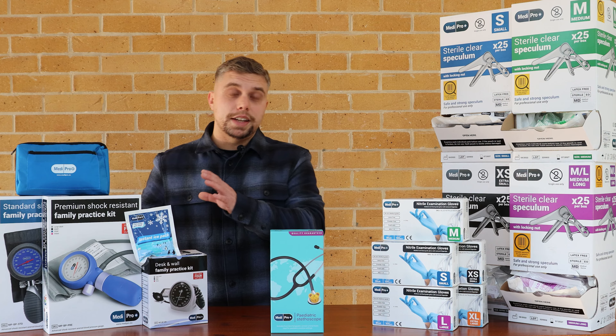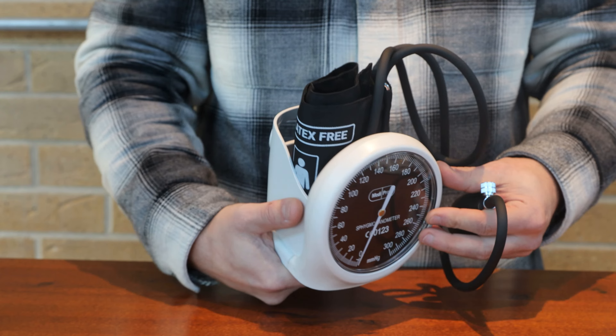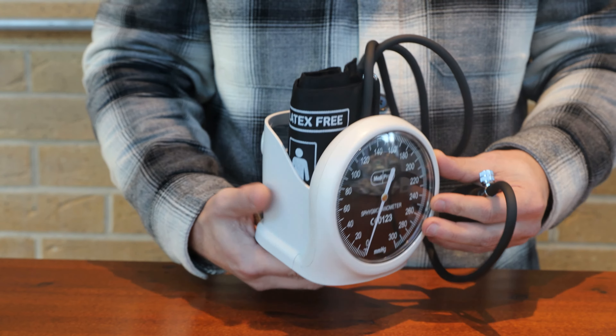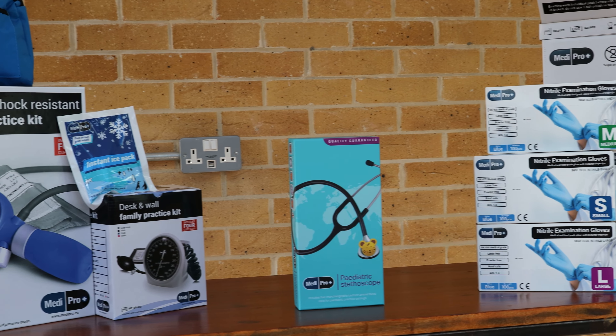Both the premium and the standard sphygmomanometers come with a handy carry case. The wall and desk kit also comes with four cuff sizes — you can either keep this on your desk or fix it to the wall, it's completely up to you. These products are CE marked medical devices, meaning you can buy these with confidence.